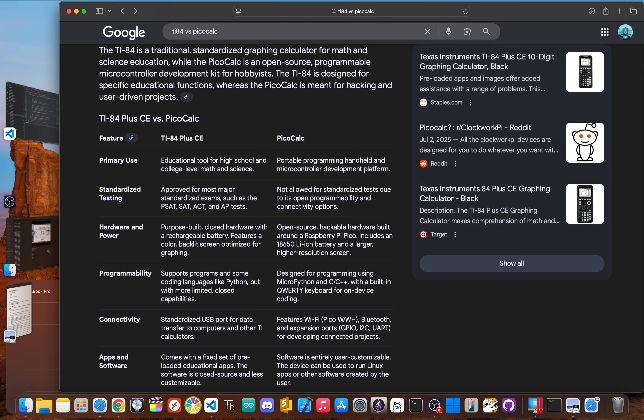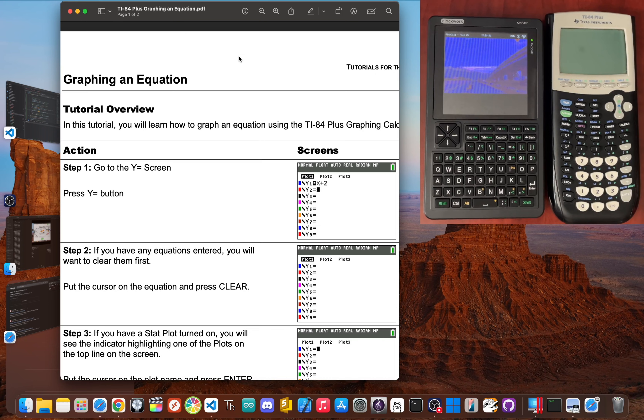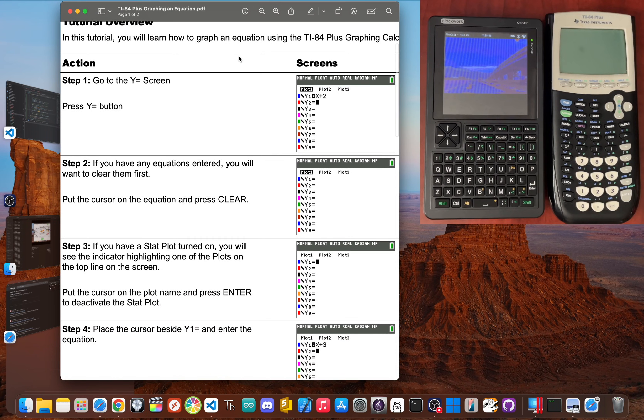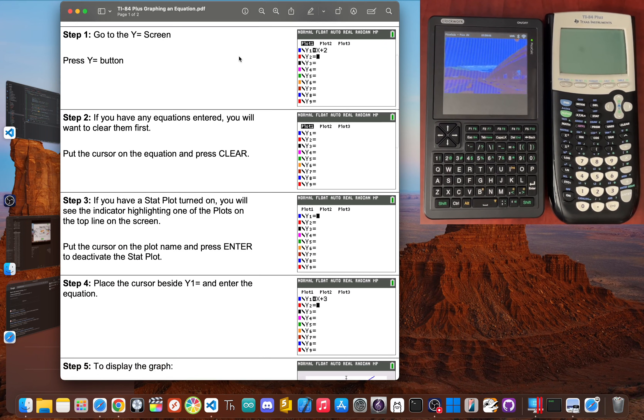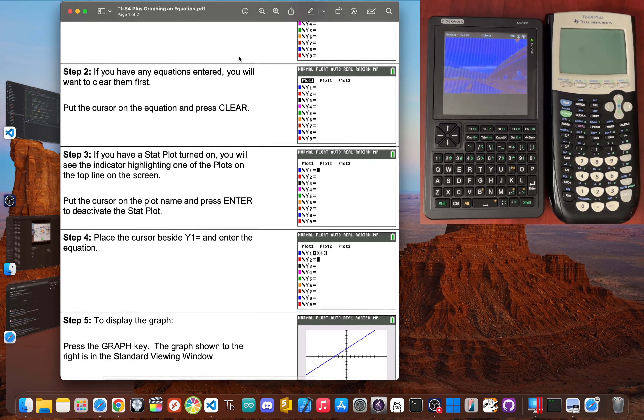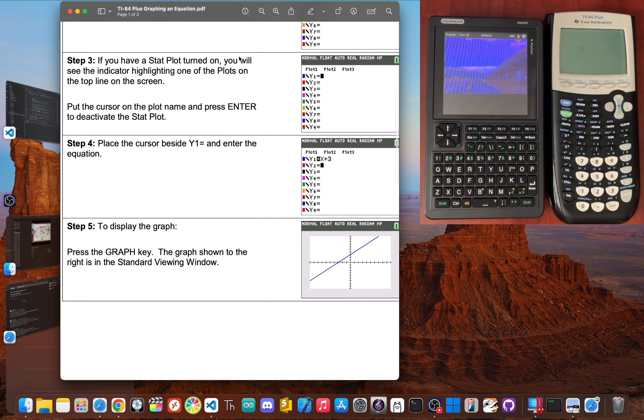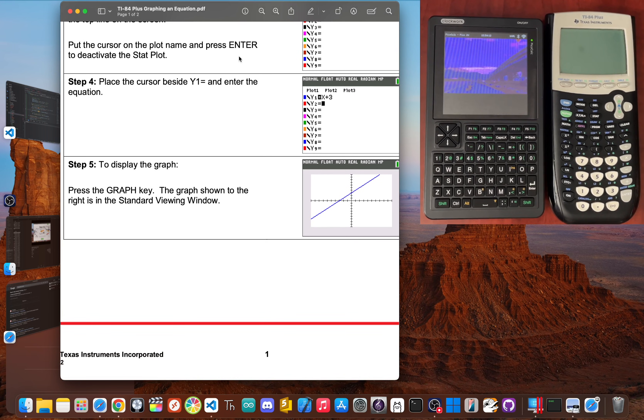For round one, let's talk about math. For basic math, both can add, subtract, multiply, and divide just fine. But things change when you get into more complex tasks like graphing. The TI-84 Plus was born to do this — its entire interface is built for students and math problems. You have dedicated buttons and options for graphing, tracing lines, zooming, and calculating values. Everything is designed to get you from a problem to a graph as quickly as possible. It's fast, polished, and just works for a school environment.